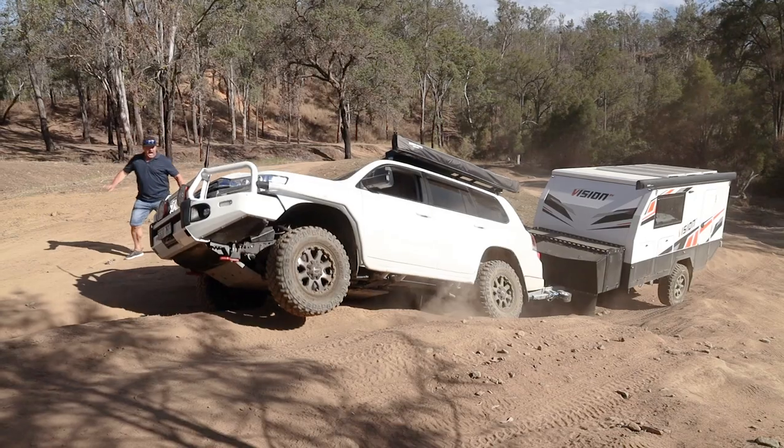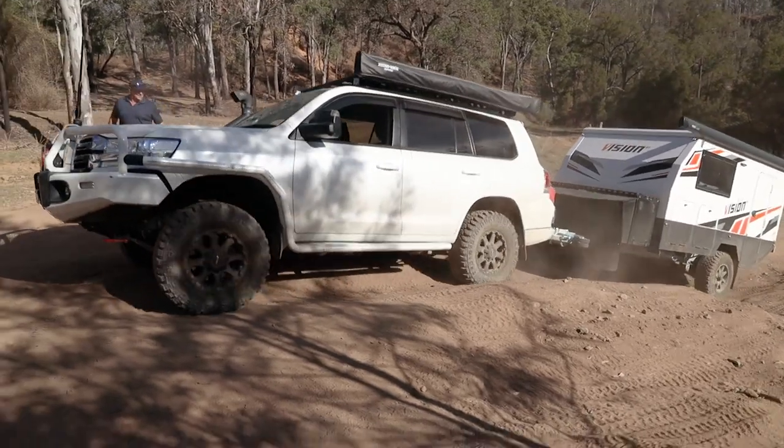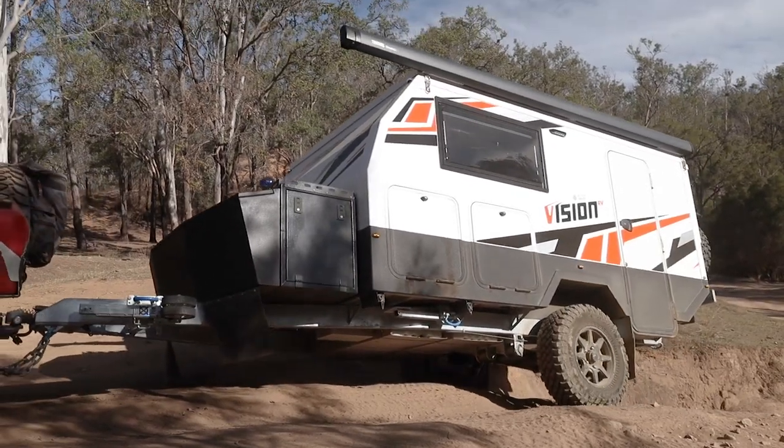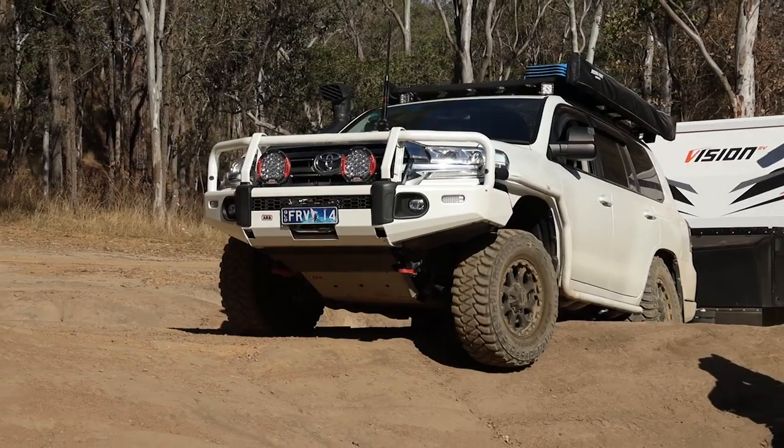I hope you enjoyed watching the video as much as I enjoyed making it. The Vision Hybrid Campers made here on the sunny coast are real off-road campers, as you've seen, and they'll go pretty well anywhere that your vehicle will. See you next time.